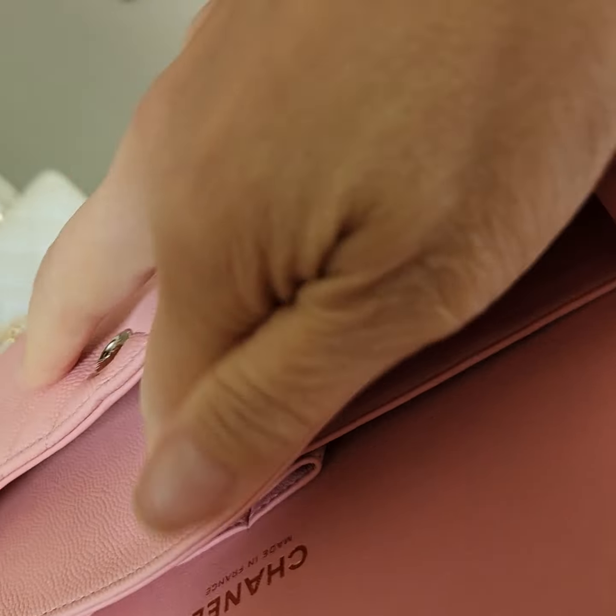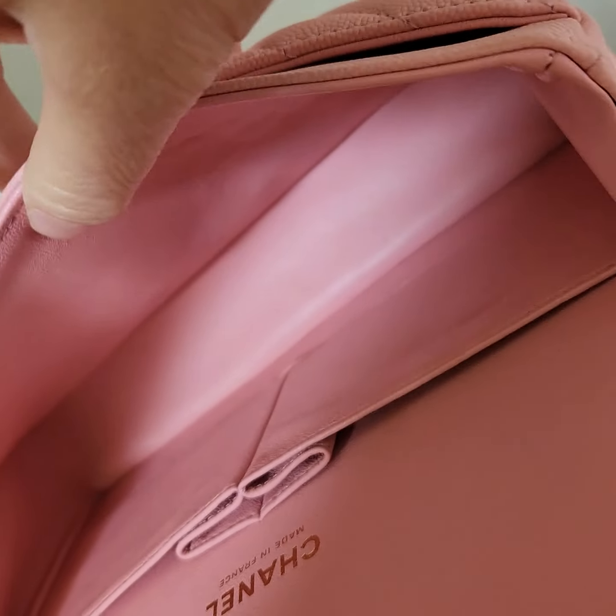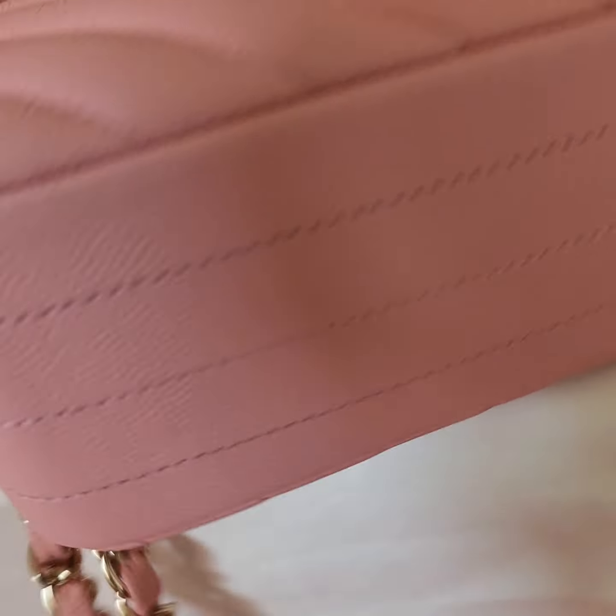Let me show you the interior too. Super clean inside. Let me show you from this side.